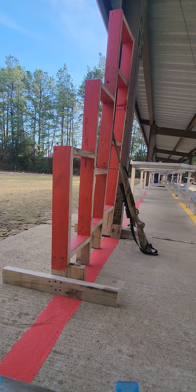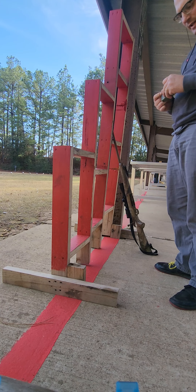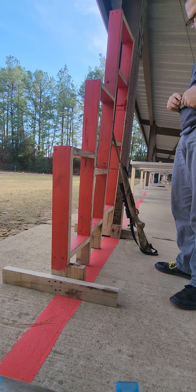Let me get three rounds. These are 140-grain Nosler partitions — the Nosler hunting rounds with the ballistic tip on them. About 140 grains going roughly 3,200 feet per second, so they're pretty quick.